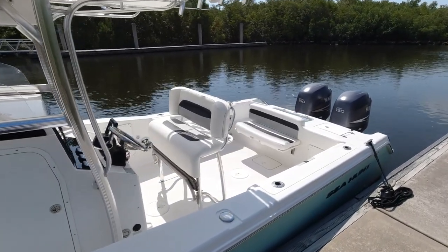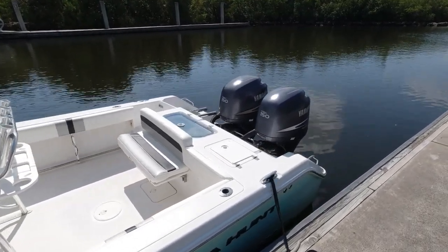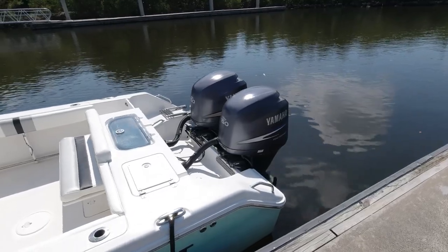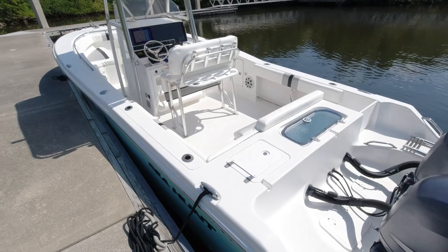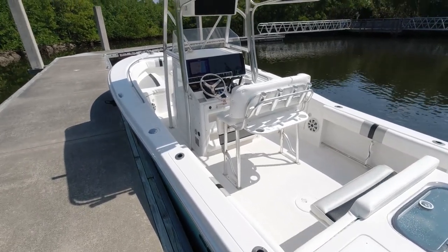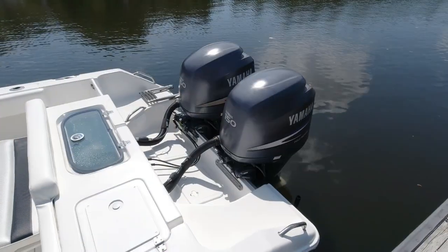If you're in the market for a well-updated offshore fishing boat with family amenities, this is one you should seriously take a look at. With many nice recent updates as well as a full service on the Yamaha 150 four-strokes with only 450 hours, this boat's in nice turnkey condition as you're going to see in the video tour.